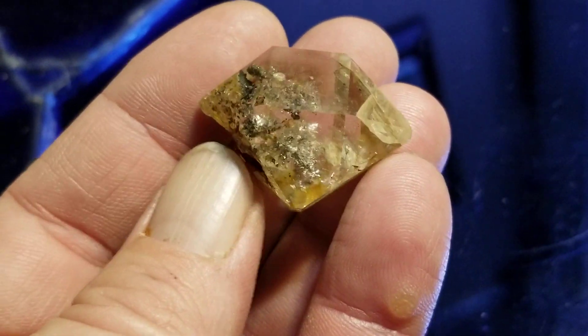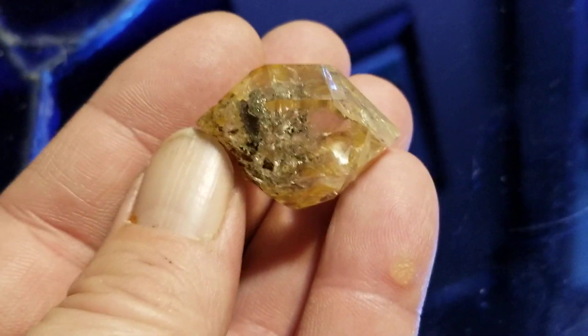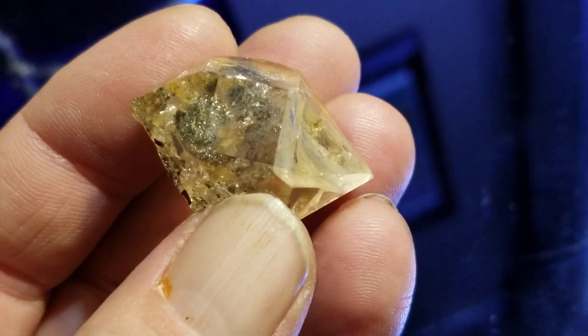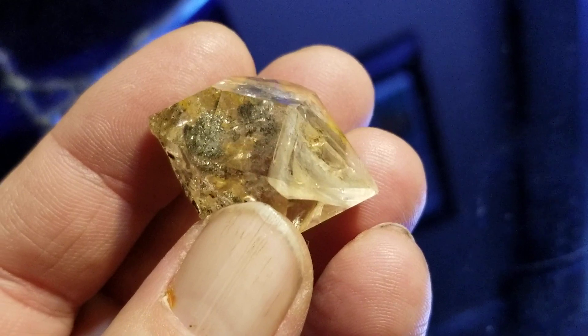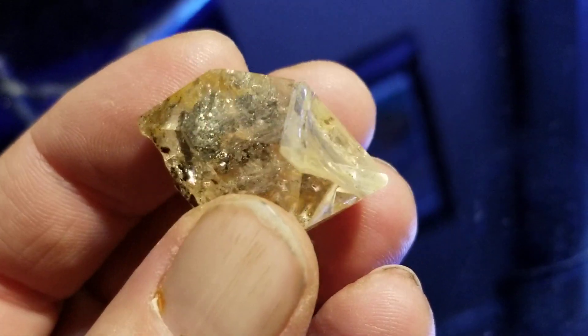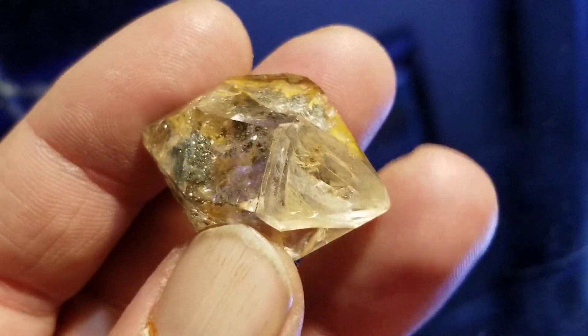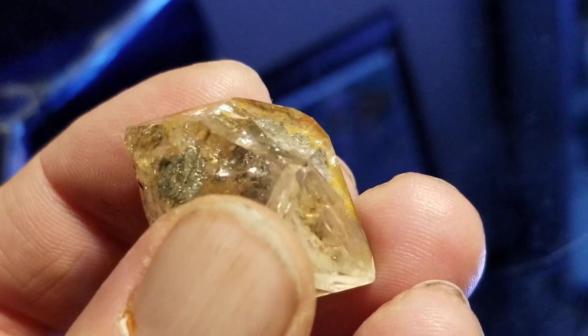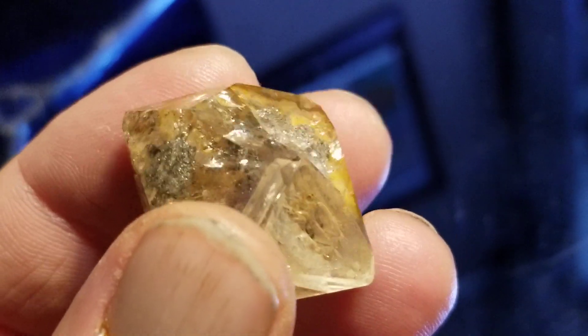Nice little golden healer. Some inclusions inside of the crystal — hydrocarbon. And sometimes pyrite and marcasite are mixed in.